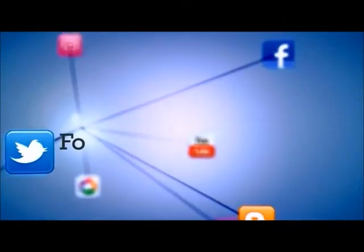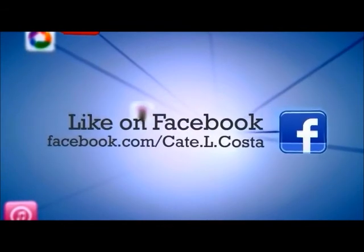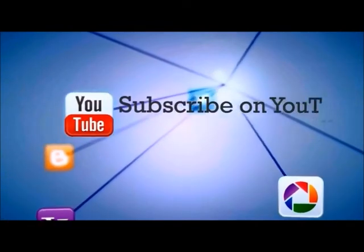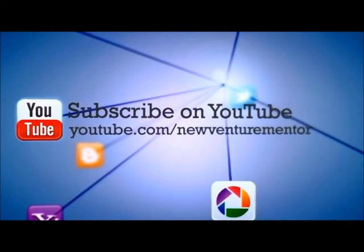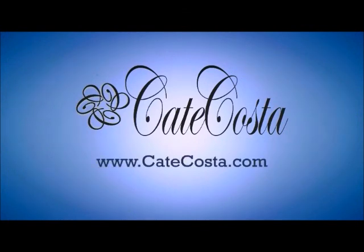If you found this video helpful or fun, share it with a friend who you think would benefit. Don't forget to follow me on Twitter and Facebook and subscribe to my channel on YouTube so you never miss any of the latest tips, tricks, and tutorials to help your business grow. Head over to katecosta.com to get in on the conversation about how to build your business to success so you can live your life your way.